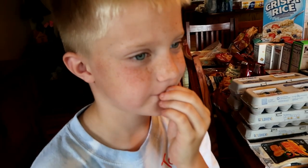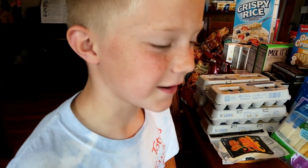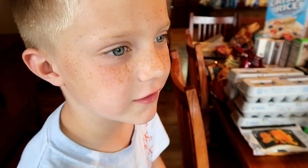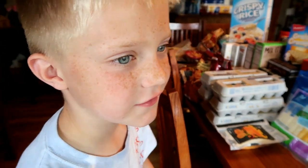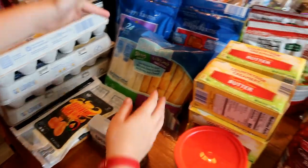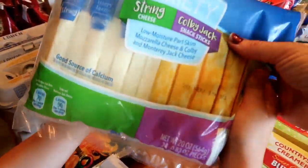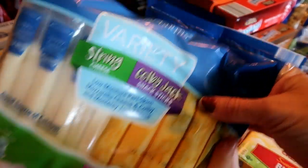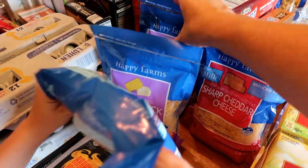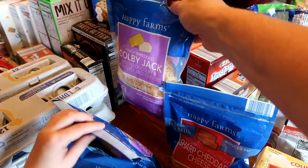He loves to show me all the recipes he wants us to make, and the one we are going to make is called raspberry crunch bars. I picked up the cream cheese for that. I did already show the string cheese. And back here we have more cheese — Colby Jack, two packs of those. One of those will be for when we make homemade mac and cheese.